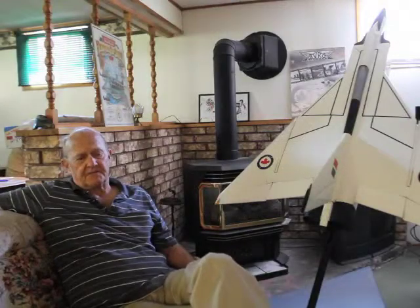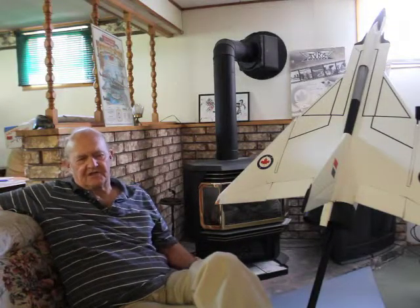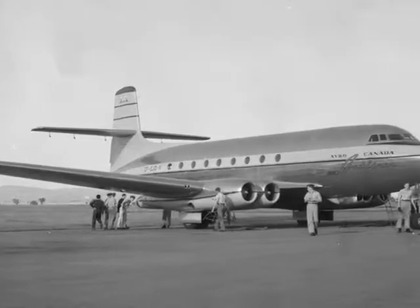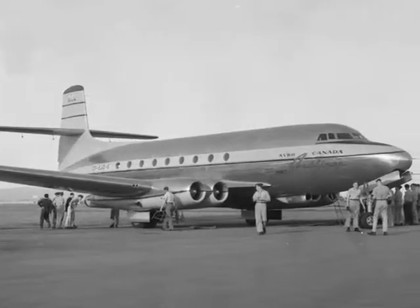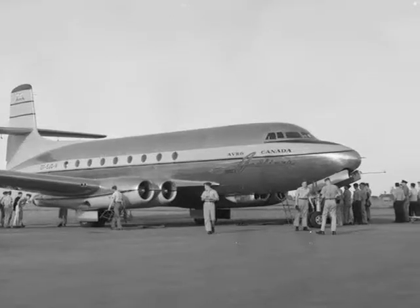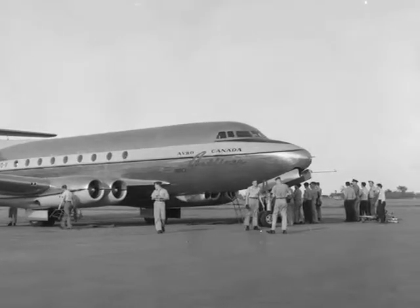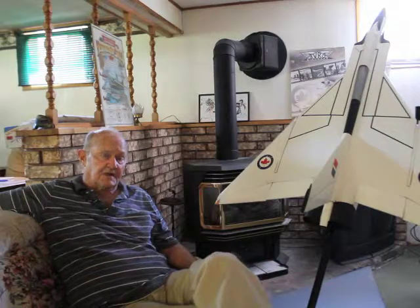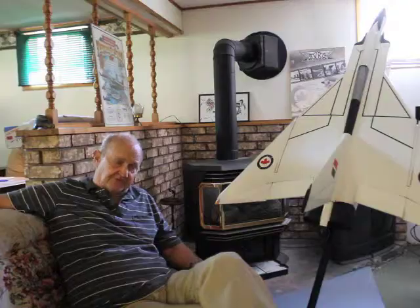Then around that time, maybe a little earlier, they started on the jetliner, the C-102 I guess it was called. And it was a four-engine jetliner. Later on, of course, they designed the Arrow.